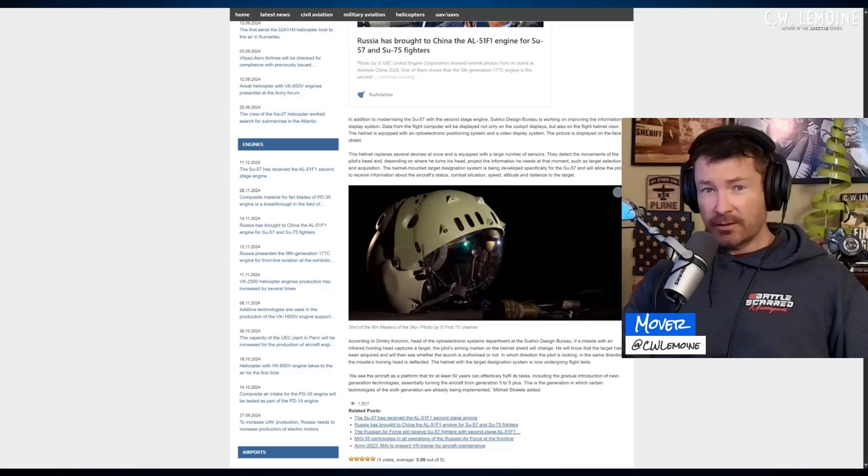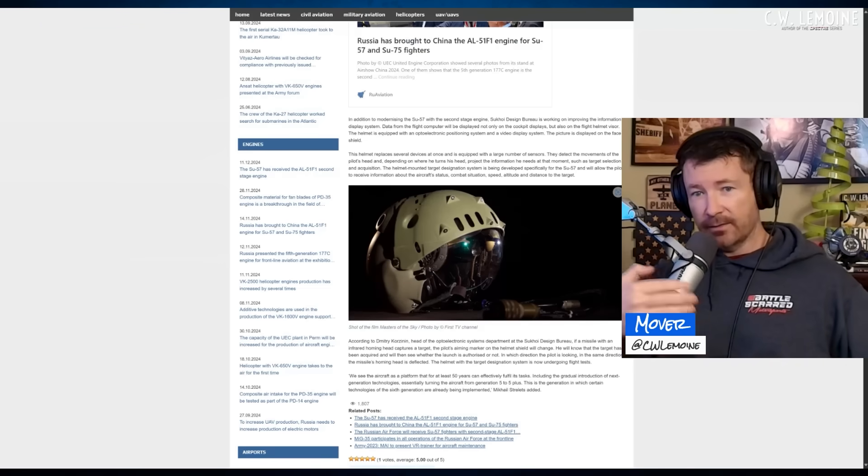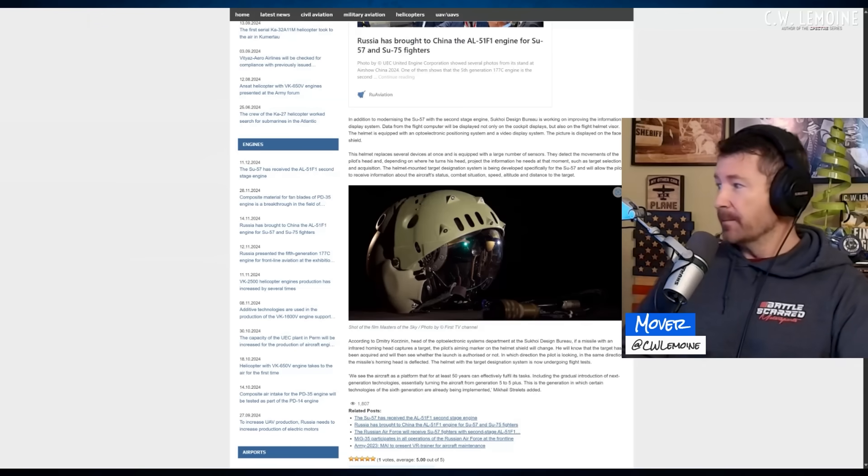For air-to-ground, it's very useful. A-10s have it — the Scorpion helmet, or hog-eye or pig-eye as they call it. That's great because you can look down, designate a target, see the friendlies on the ground, know not to hit them, know where the target is, roll in, and designate. So helmets are huge on the modern battlefield.